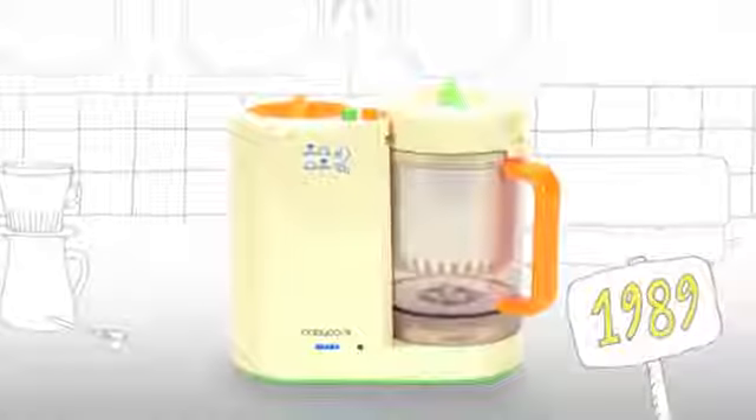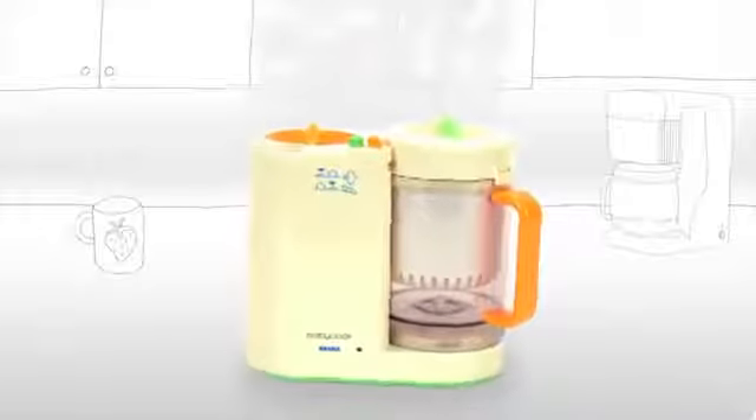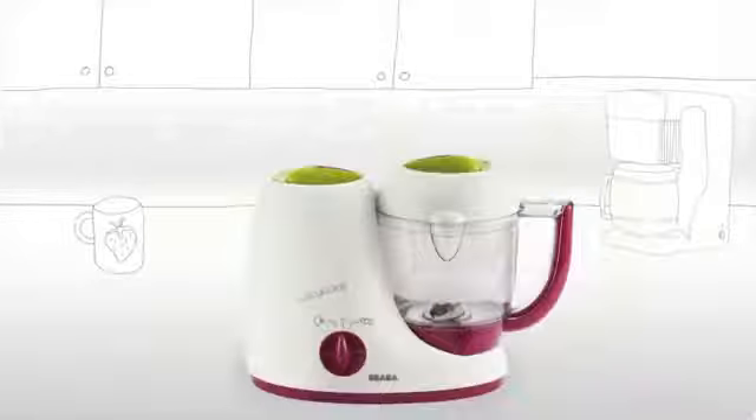Once upon a time, the Baby Cook by Beba was born. From its launch in 1989, Baby Cook has made it easy for parents to steam cook, blend, defrost, and reheat healthy and nutritious meals for baby. After cooking thousands of baby food purees, soups, and many other delicious foods, Baby Cook gets a fresh new look.